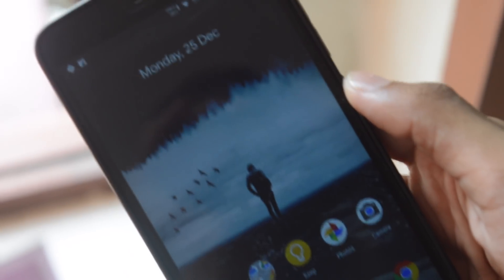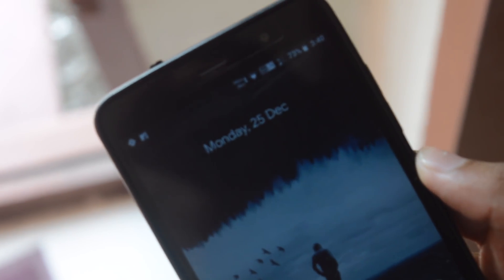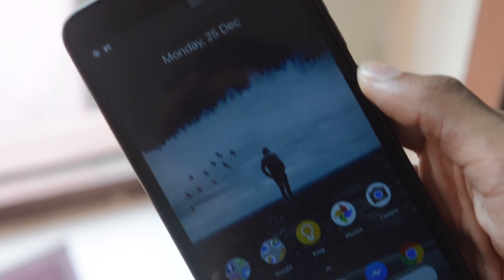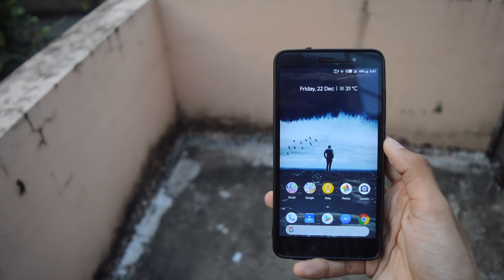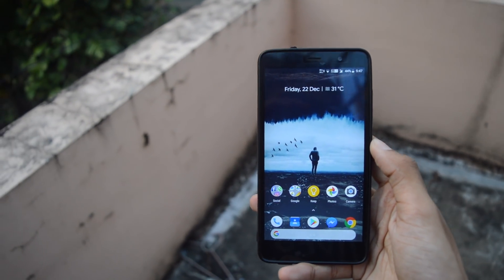I will link the website below if you want to know how to install the ROM properly and make it look like mine with all the launchers and app icons. Thanks for watching and I will see you in my next video. Stay tuned.